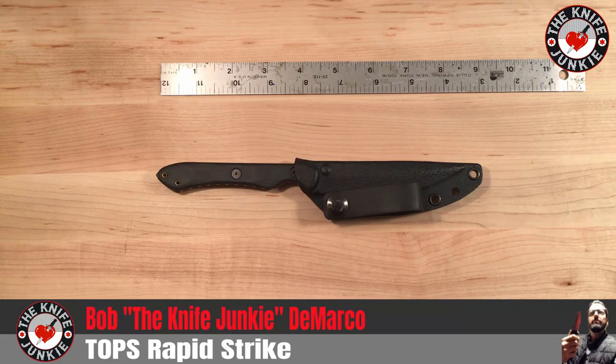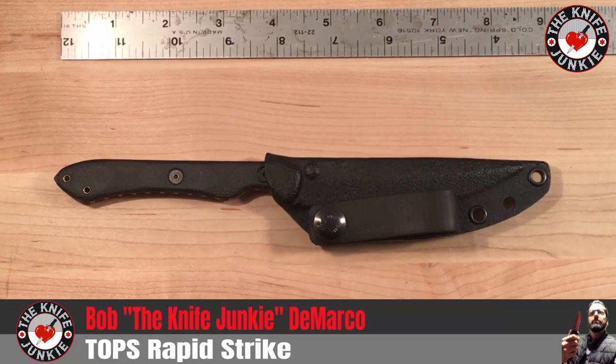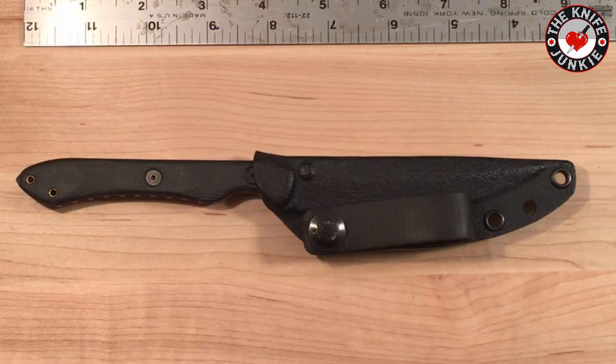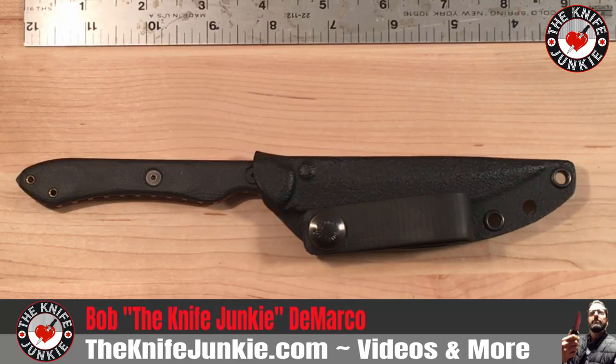Hey everybody, this is the new for 2019 Topps Knives Rapid Strike. It's a small, everyday carry, sort of tactical fixed blade knife that you could use for everyday cutting chores or for getting yourself out of that proverbial sticky situation with another human being. I was drawn to it immediately, as I am to many Topps Knives, because it has some of the characteristics of small fixed blades that I like to carry on a sort of daily basis.